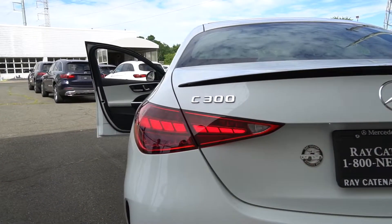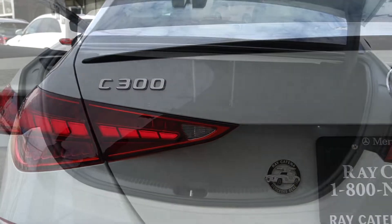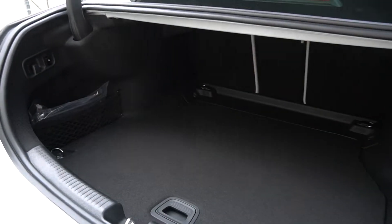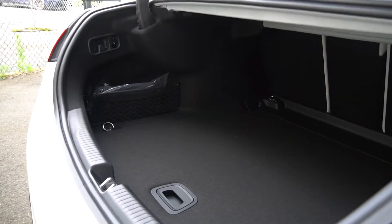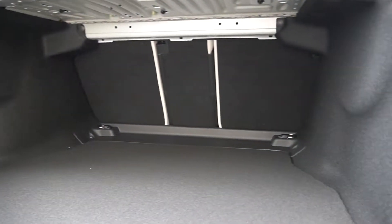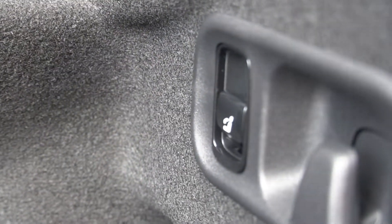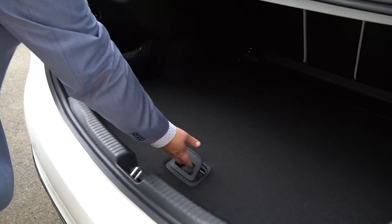360-degree surround camera, self-parking — now standard. The power trunk is now standard too. And your split-folding rear seats now have integrated buttons inside the compartment. And you get your hidden storage underneath.